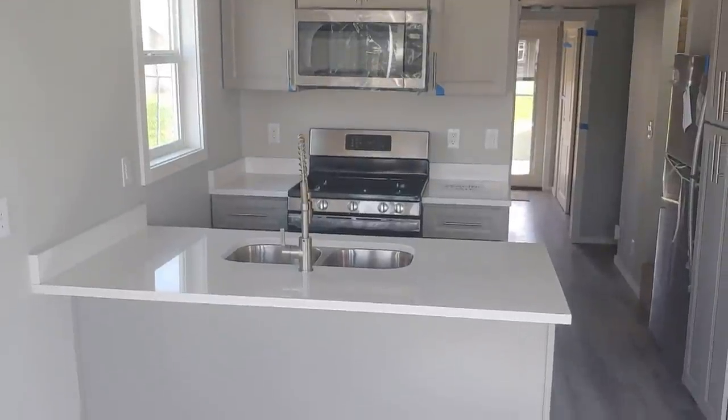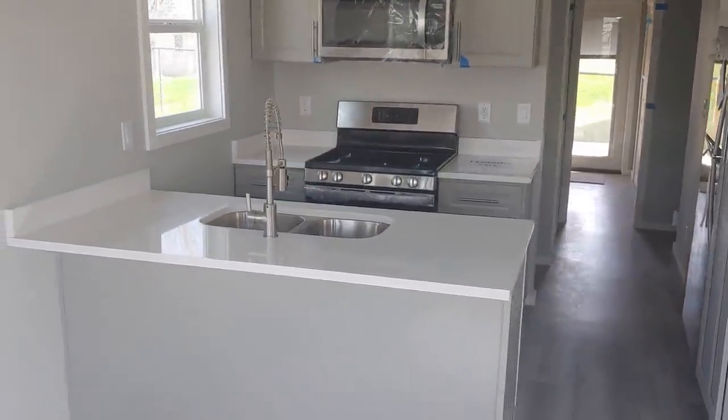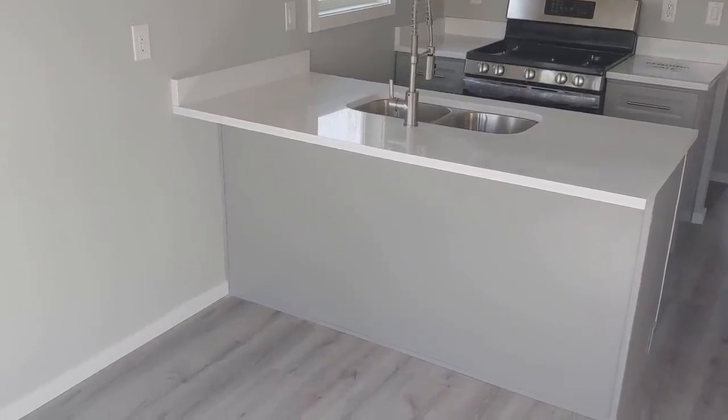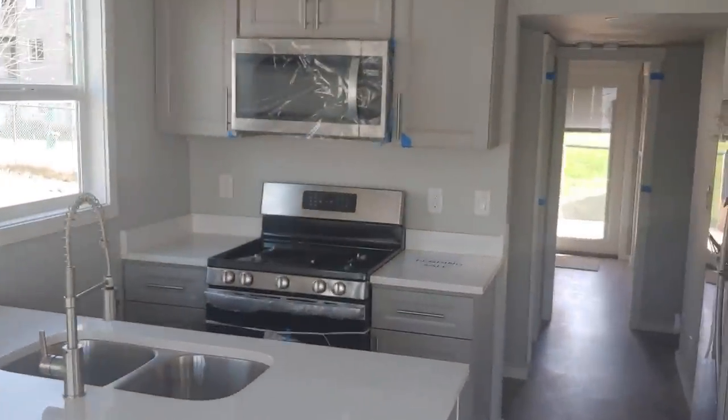Here in the kitchen, we've got granite countertops, an under-mount sink with a pull-down faucet, and also a 10-inch overhang so you can stick some bar stools underneath. That combines the kitchen and the dining room together, which makes for a big living room space.